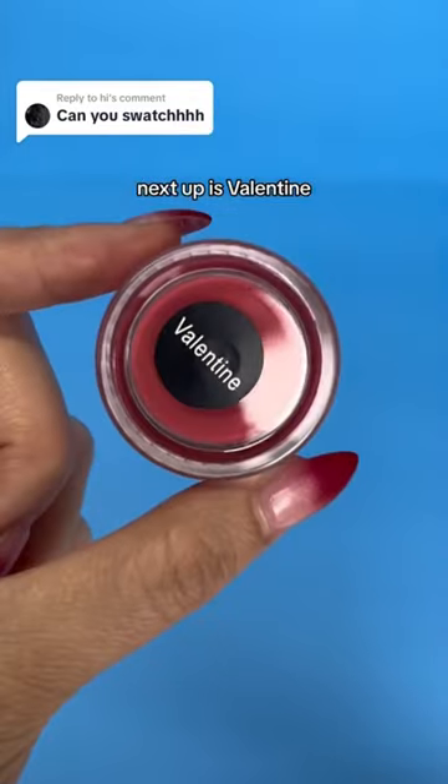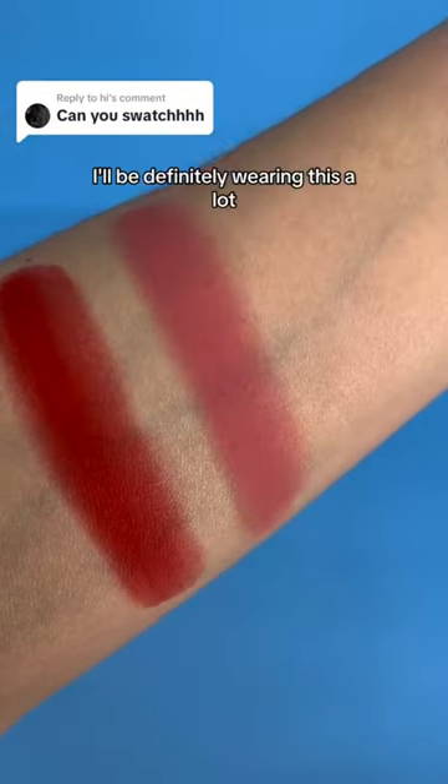Next up is Valentine. This is such a pretty color. It's nude pink. I'll definitely be wearing this a lot.